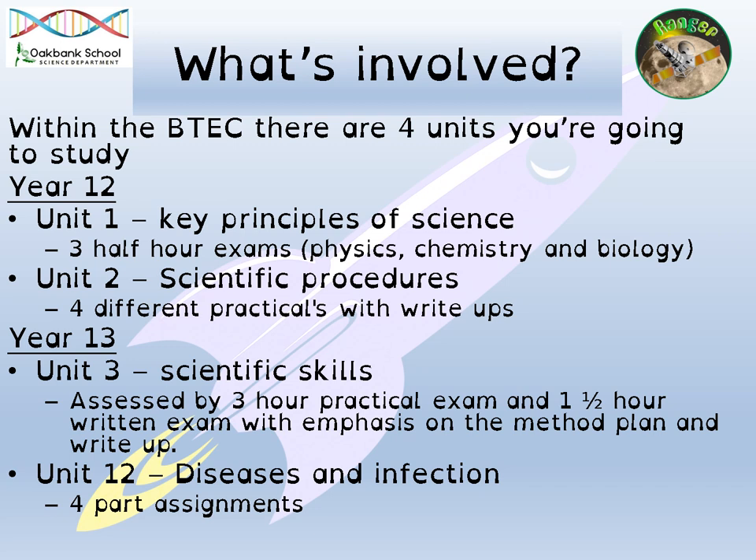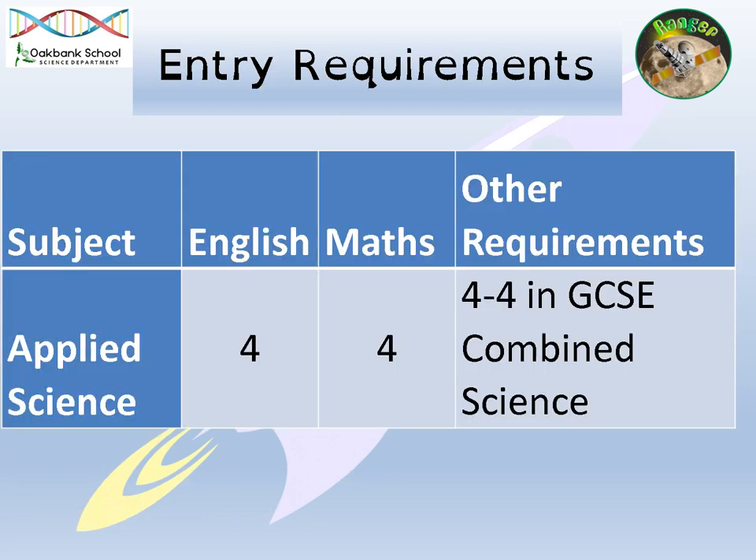If for whatever reason you didn't pass an area of the coursework, there is opportunity for you to resubmit that coursework once your teacher has given you feedback on it. So, entry requirements — to get into Applied Science, you need to get a four in English, a four in maths, and a four-four in GCSE combined science.